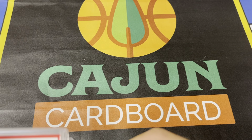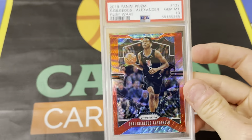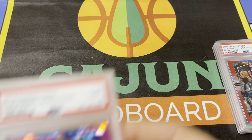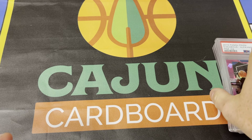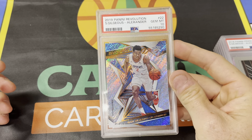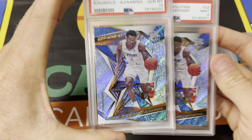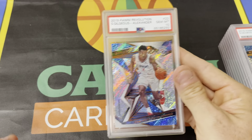Let me know what you would do with the second year Shai Gilgeous-Alexander cards. I've got a bunch more. Would you hold them? Would you flip them? I'm going to wait — I don't need the money now and I can't imagine they become any less valuable. Pink eyes nine, pink eyes nine. I'm just going to hold them. I don't see any reason to sell them for pennies on the dollar. There's a nice Revolution base 10 — Revolution and Status, I just think they're undervalued. If you've watched my videos, you know how I feel about those products.